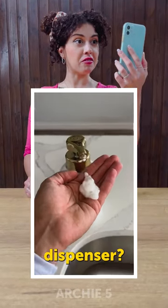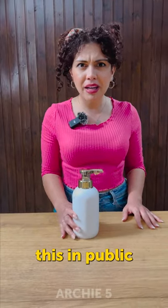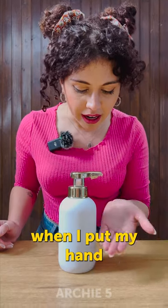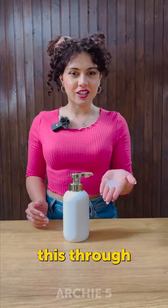An automatic soap dispenser. Okay guys, we got the gadget. I've only seen this in public bathrooms and stuff, never owned one of these. But it has a movement sensor, so I guess when I put my hand... I didn't think this through, now what?